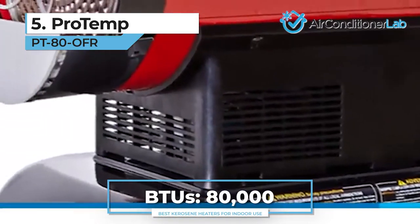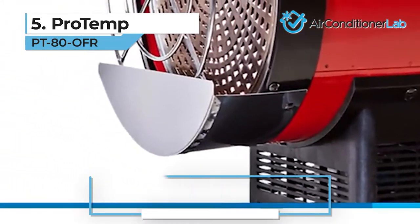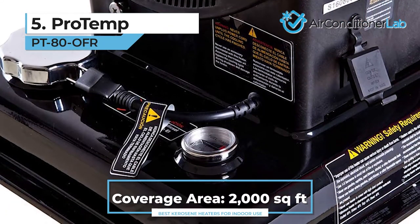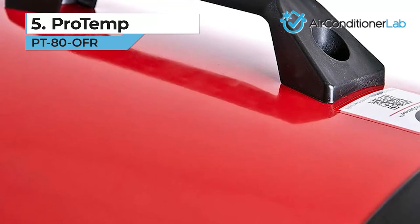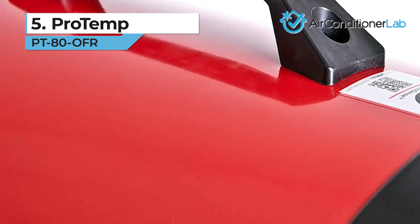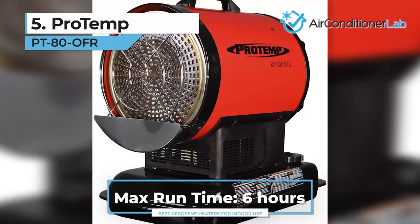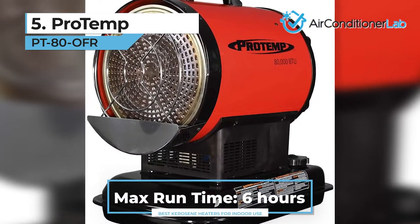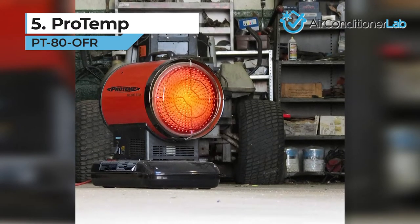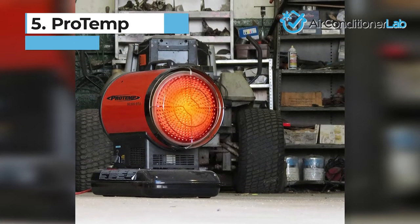With 80,000 BTUs of heating power and a coverage area of 2,000 square feet, you can heat medium-sized warehouses and factories with ease. Weighing only 37 pounds, this unit is one of the most lightweight and portable options available. One downside is the ignition wears over time, so you might have to replace it. If you want something low-maintenance and more durable, check out our top picks.